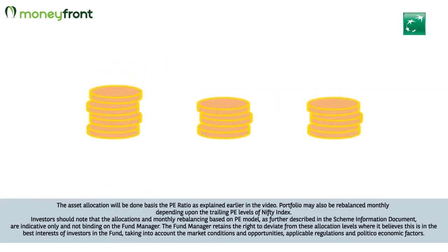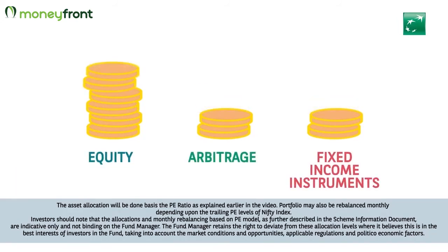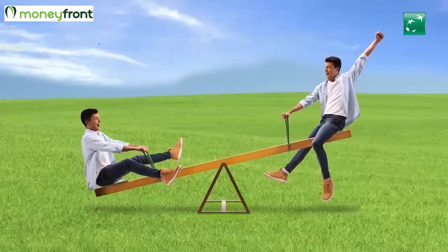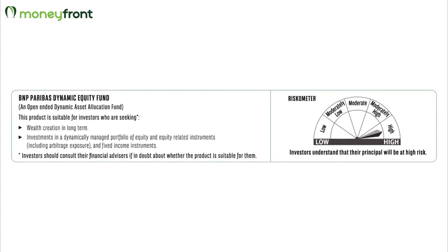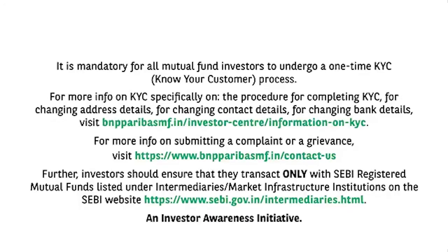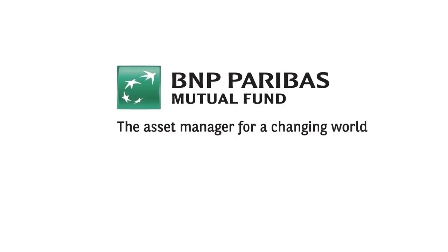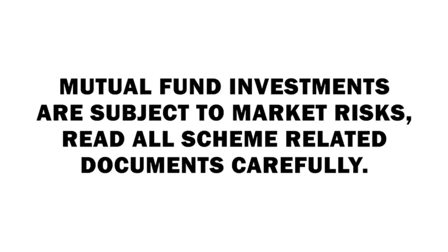Invest in the BNP Paribas Dynamic Equity Fund — a fund that endeavors to dynamically allocate assets between equities, arbitrage, and fixed income instruments to help manage volatility, so you can keep smiling through the ups and downs of the market. Mutual fund investments are subject to market risks. Read all scheme-related documents carefully.